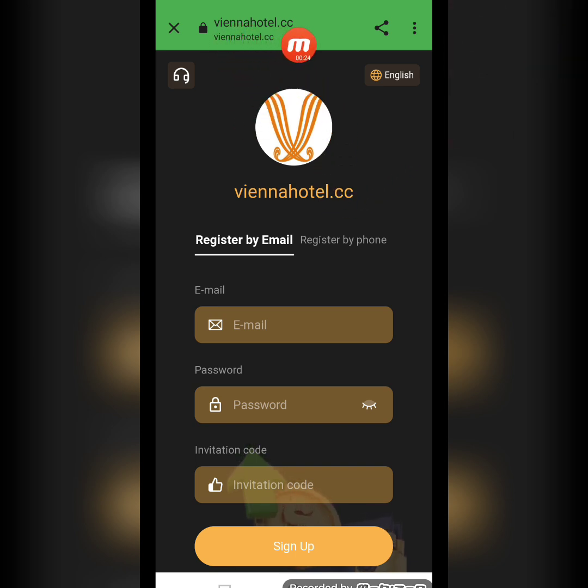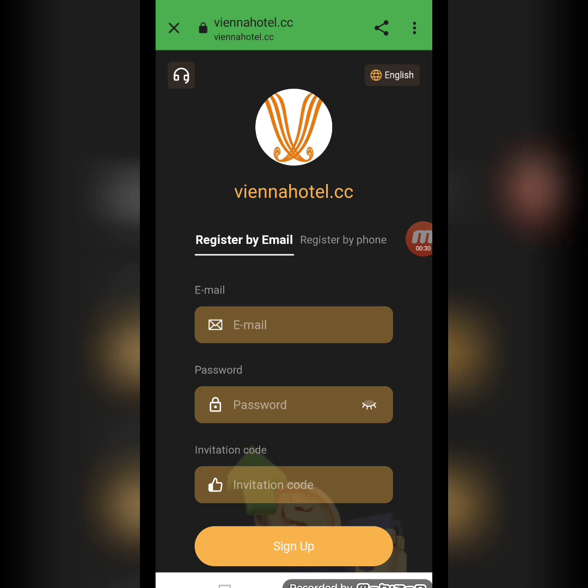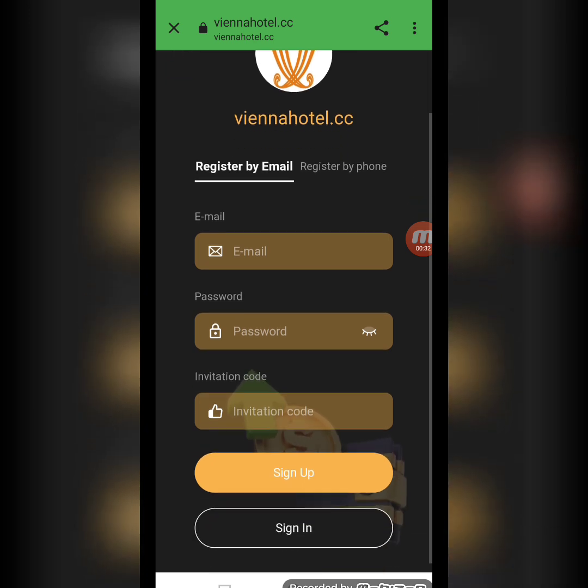Today my website name is Ventel Hotel.cc. I will give you detailed information about this amazing mining earning website — how to create an account, how to deposit, how to complete your daily tasks, and how to withdraw.